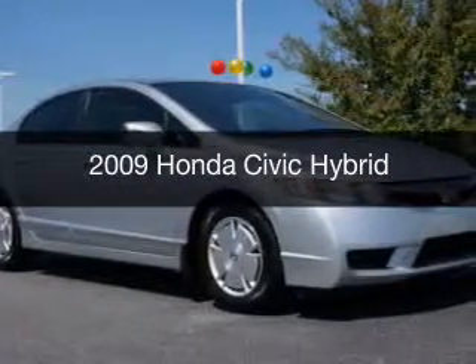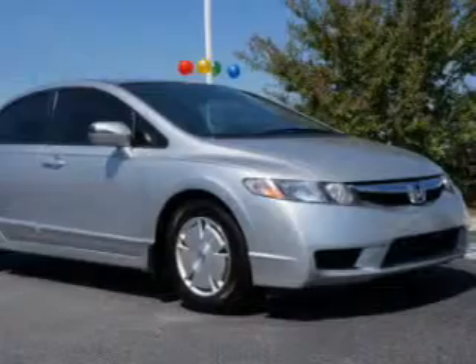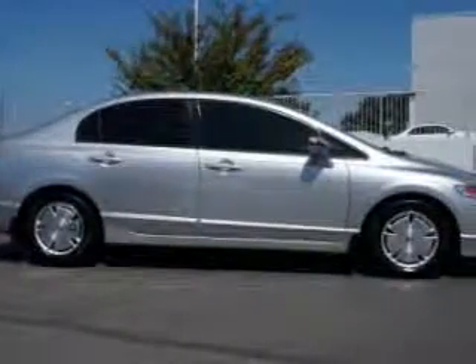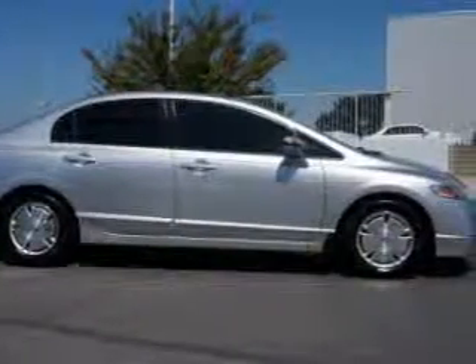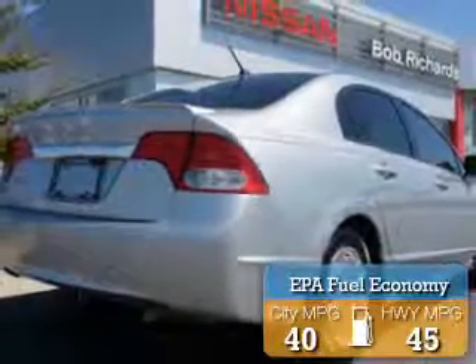This is a used 2009 Honda Civic Hybrid, powered by front-wheel drive, a reliable engine, and a continuously variable transmission. Great fuel efficiency saves you money by requiring fewer trips to the gas station.